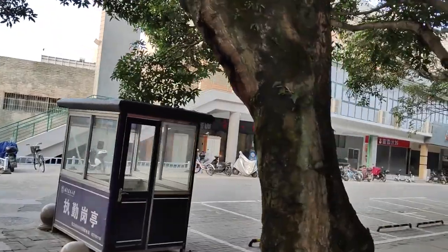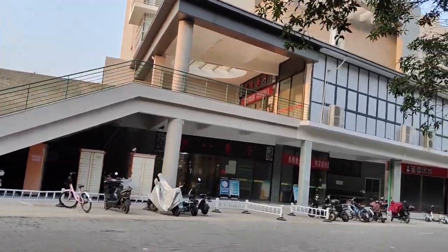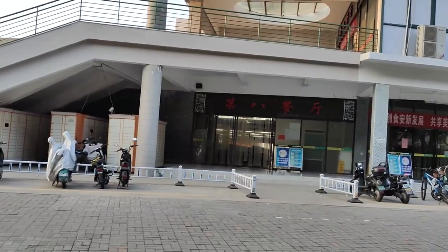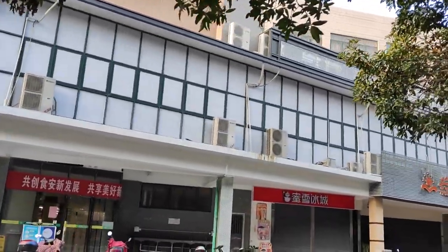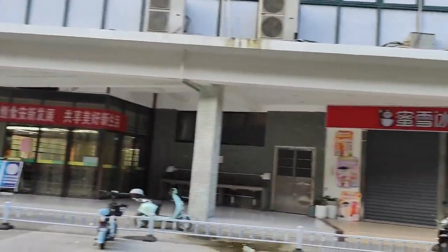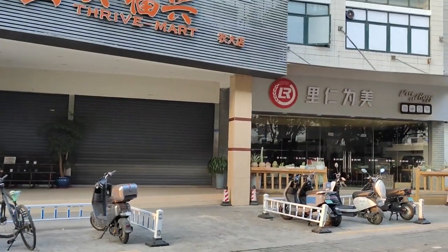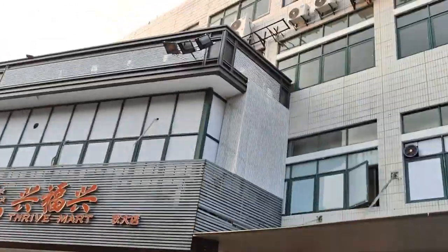We have cafeterias in different locations — here we have number eight, nine, and number ten cafeteria. The ground floor is open now because we still have a few people on campus who will still use it for their meals. Right here we have milk tea shops, restaurants, coffee houses, and a mini supermarket. Here is also a bakery where you can get freshly baked cakes, breads, and sandwiches. It's a beautiful place.